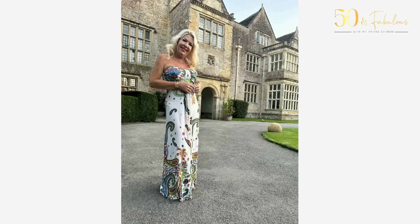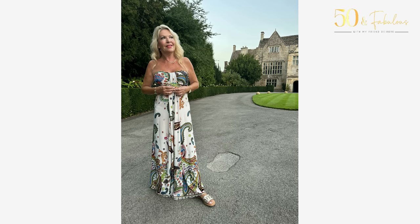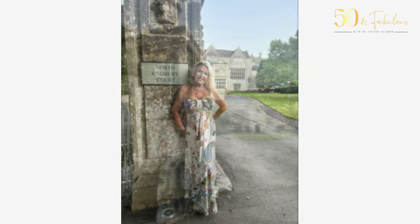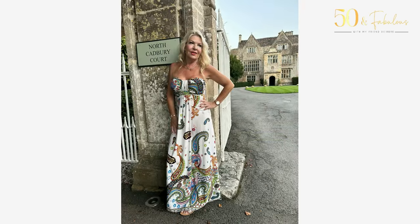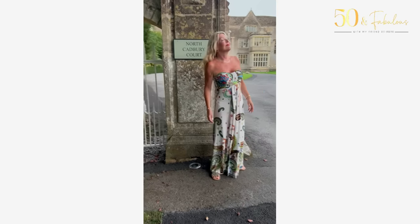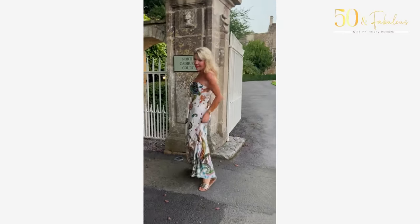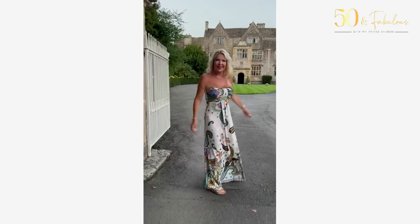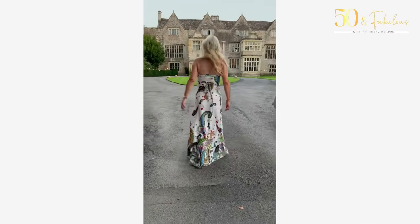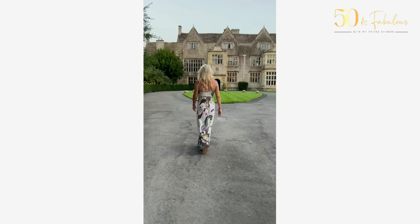I selected a print which was timeless — in this case a sort of paisley look — but any classic print like polka dots or stripes that is never truly in or out of style works well. This one also has enough material at the front to disguise the amount of food I ate, which was extra brilliant! I had to wear flat shoes — my Marc Fisher slides, champagne gold and really comfortable — because we were walking around the grounds down to the lake.